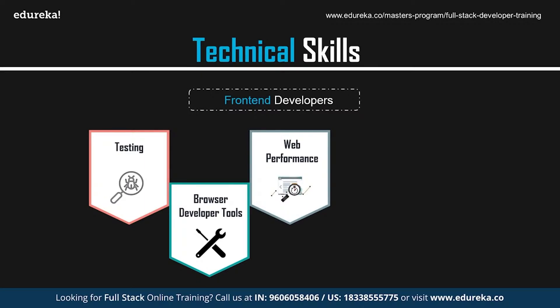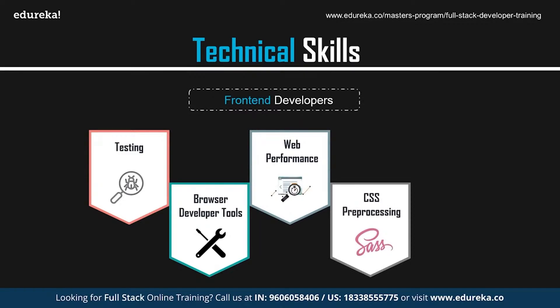Web performance is also important — it defines the amount of time it takes for your website to load. Programs like Grunt and Gulp can be used to automate image optimization, CSS and JS minifying, and other web performance tasks, helping make your website more efficient.